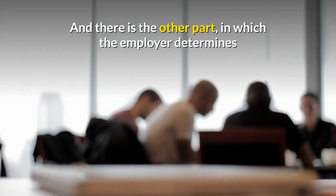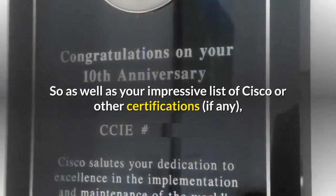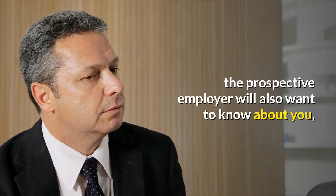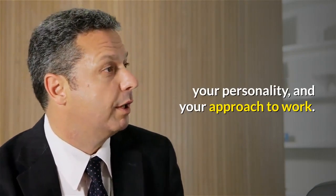And there is the other part in which the employer determines if you have the necessary communication skills and whether or not you're likely to fit in with the existing team. So as well as your impressive list of Cisco or other certifications, if any, the prospective employer will also want to know about you, your personality and your approach to work.